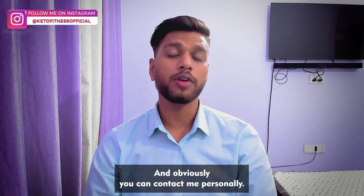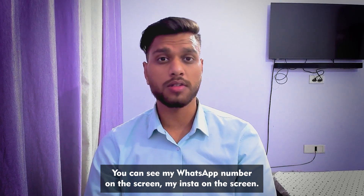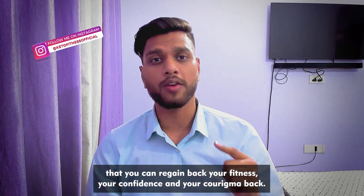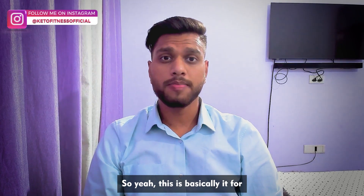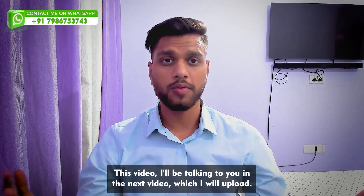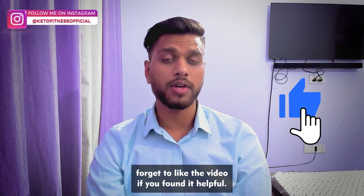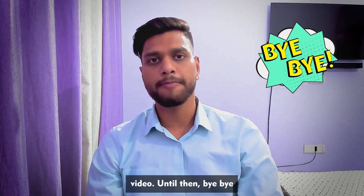You can contact me personally — my WhatsApp number and Instagram are on the screen. Just call me and I'll tell you exactly how to do it for your specific situation so you can regain your fitness, confidence, and charisma. That's basically it for this video. You can give me more suggestions in the comment section, don't forget to like the video if you found it helpful, subscribe to the channel, and I'll see you in the next video.